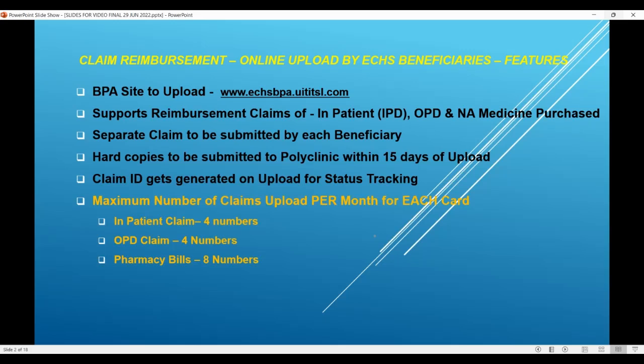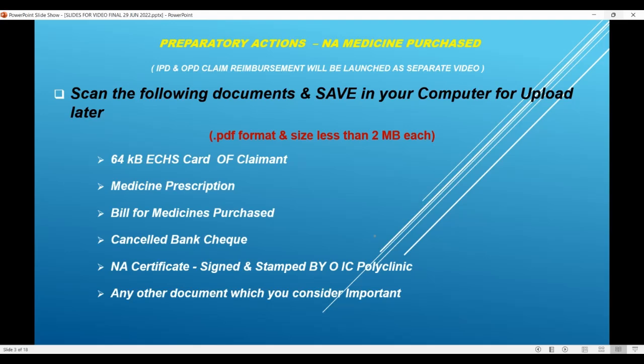There are some important limitations. The maximum number of claims which you can upload per month for each card is: inpatient claim — four numbers; outpatient claim — four numbers; pharmacy bills — eight numbers. I recommend the following preparatory actions so that the entire claiming process is very quick and efficient. Scan the following documents and save them in your computer for uploading into this application.